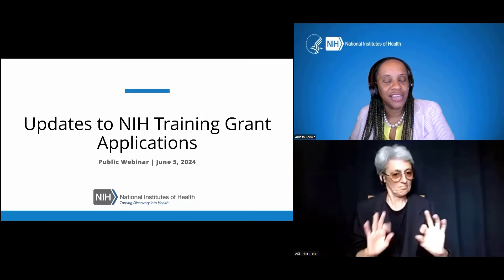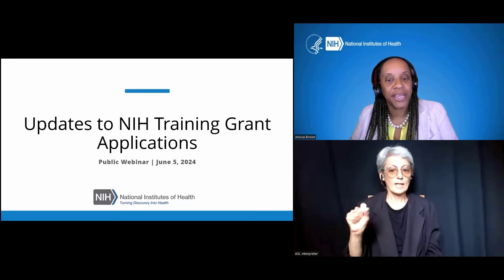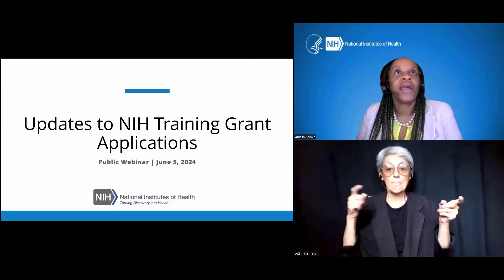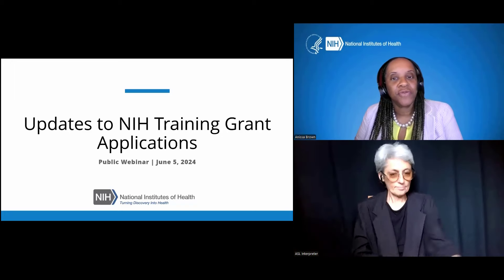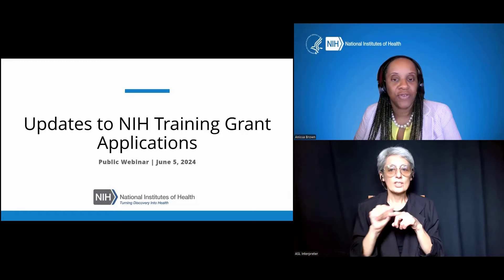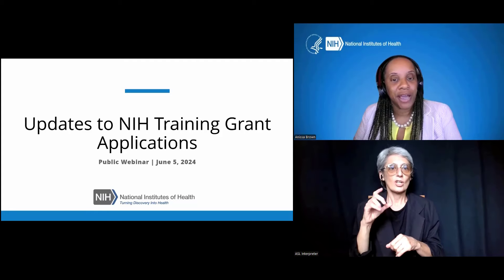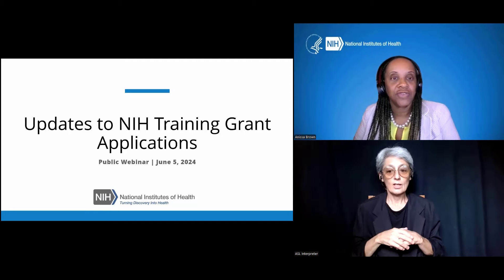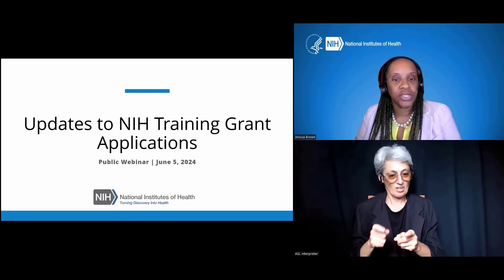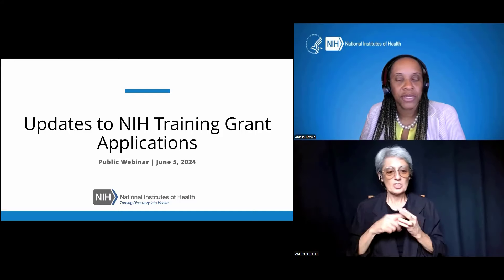Thank you for joining the NIH webinar. The title is Updates to NIH Training Grant Applications. I will be your moderator for today's webinar. I am Anissa Brown, the Chief of Research Training and Career Development at the National Institute of Dental and Craniofacial Research. Please note this webinar is not intended to be comprehensive of all of the expectations for institutional training grants. Before I introduce the team and we get started, I have a few housekeeping announcements.